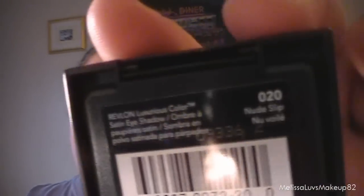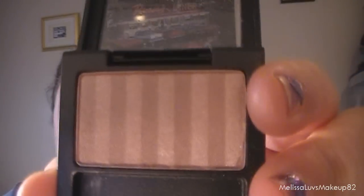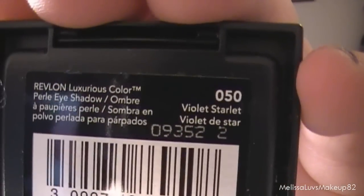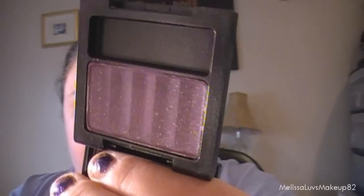She also got me these two Revlon single eyeshadows. I don't own any of these so it's awesome that I get to try them out. This is a nude color — 'Nude Slip' — and that's what it looks like. It's a pretty color, and then this purple one is called 'Violet Starlet.'